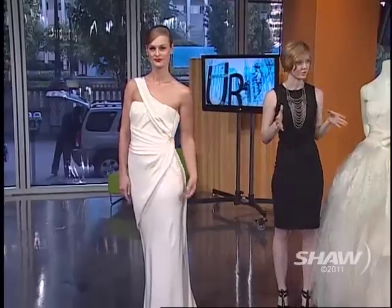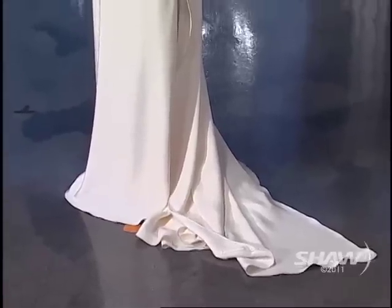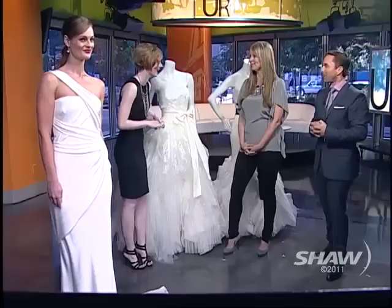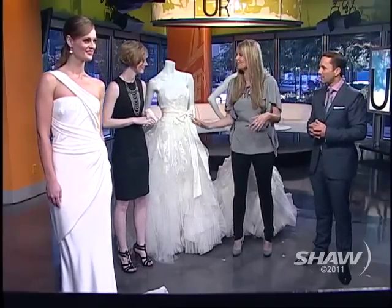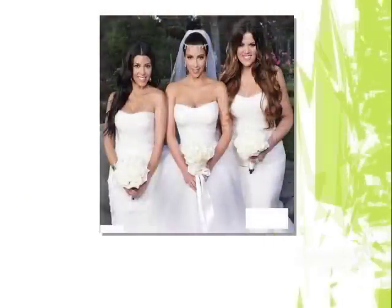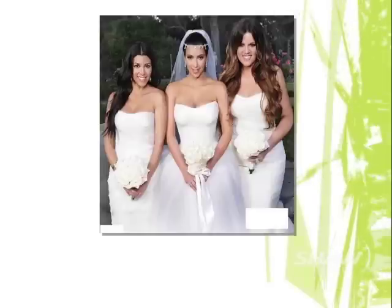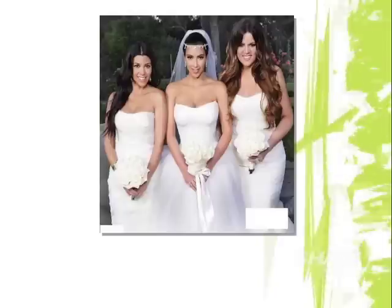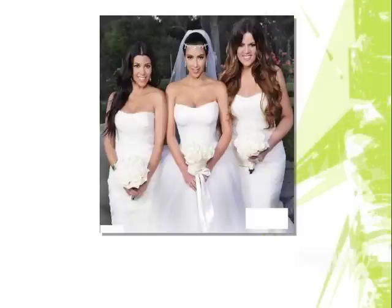Vera starts with very traditional silhouettes and then does a modern interpretation. Now the other wedding everybody's talking about is Kim Kardashian — not quite royal, but close. She's a family friend of Vera Wang's, and everyone got to see her fittings with Vera herself. The first dress Kim wore was a true ball gown: all lace on the bodice with a dropped waistline, and then a giant tulle ball gown with inserts of lace in the train — very traditional and quite romantic.